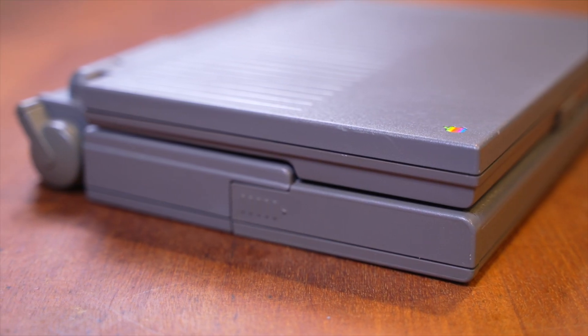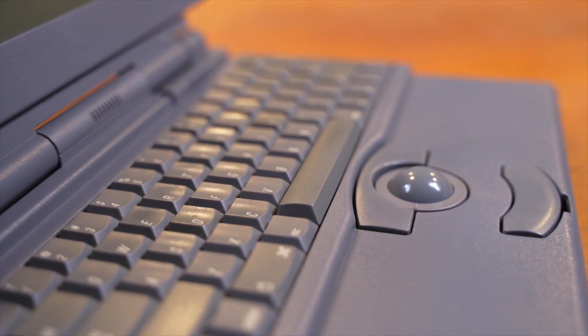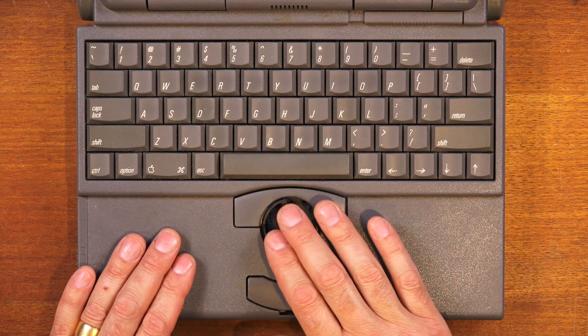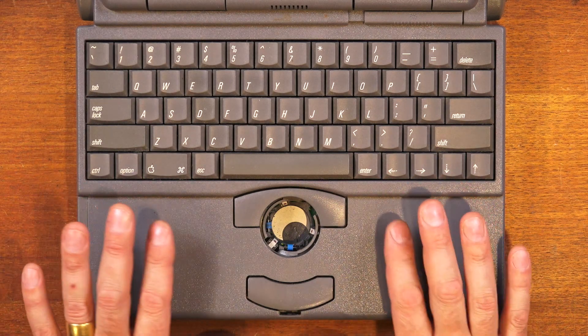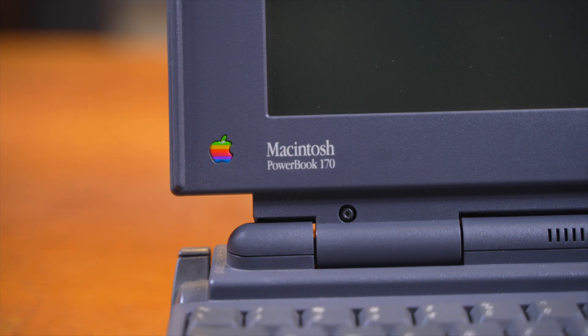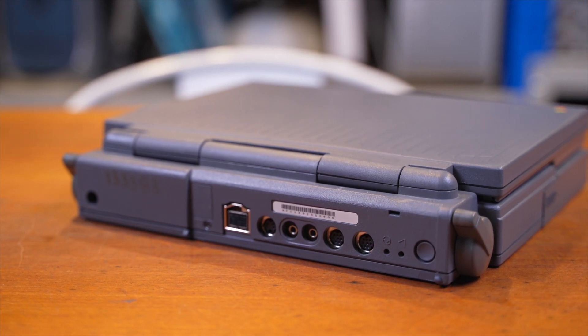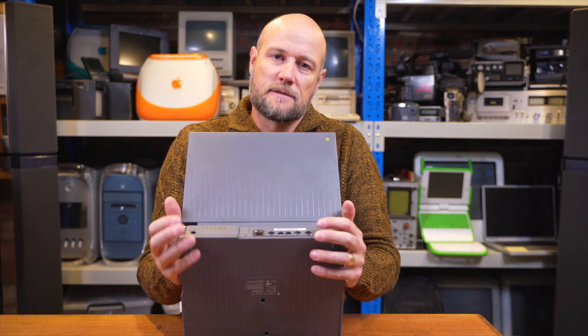First things first, we have this sleek design. It's kind of chunky today but compared to the Macintosh Portable this thing was tiny. It actually pioneered the design of having the keyboard at the back of the computer and the trackball — what we now call a trackpad — at the front, making this really the forerunner of the current ergonomic laptop design we have today.